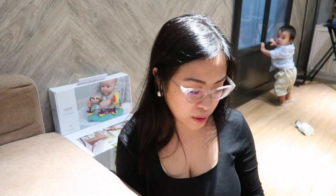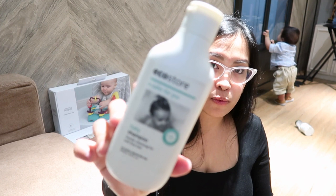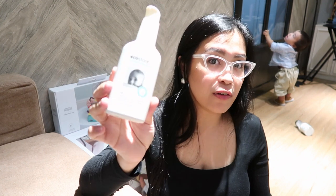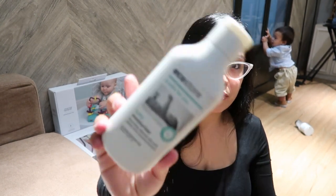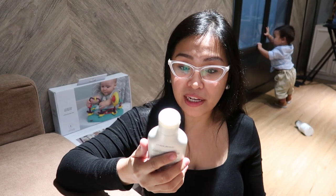We're going to unbox the package that EchoStore sent to us. So here we have the Baby Shampoo. I'm going to review it! The Baby Oil, EchoStore Baby Oil. Baby Moisturizer. This one is for the Baby Range.